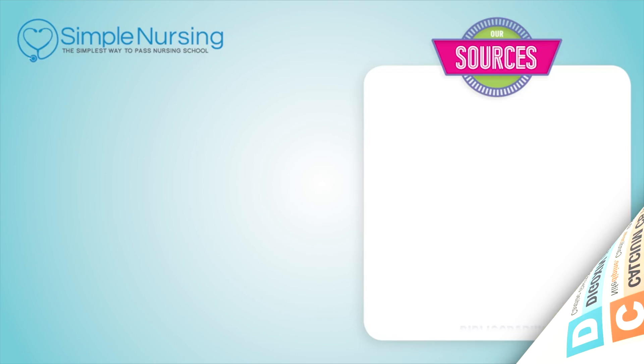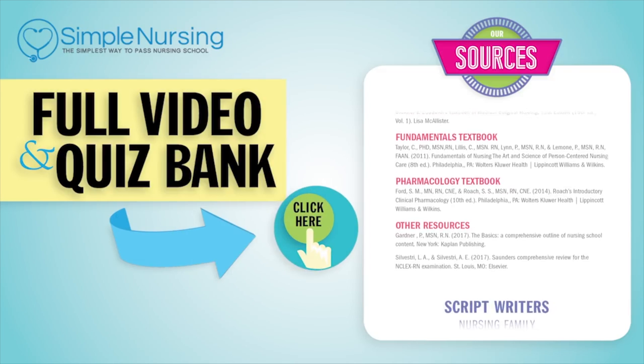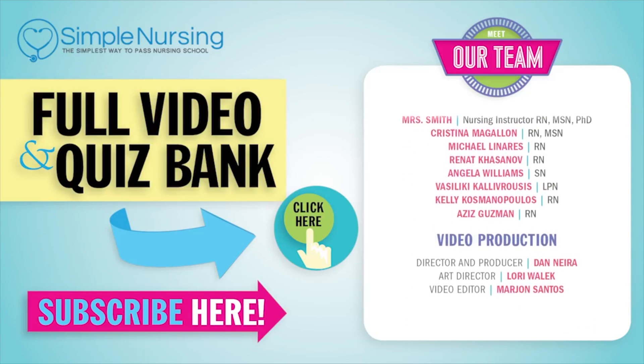A common test question: which patient is most at risk for digoxin toxicity? It's always either a client on potassium-wasting diuretics — like furosemide or thiazide — or kidney failure clients with creatinine over 1.3. For our full video and quiz bank, click here to access your free trial, and please consider subscribing. Thanks to our team of experts for helping make these videos.